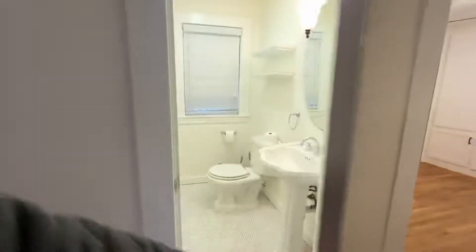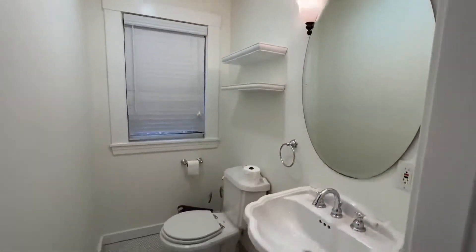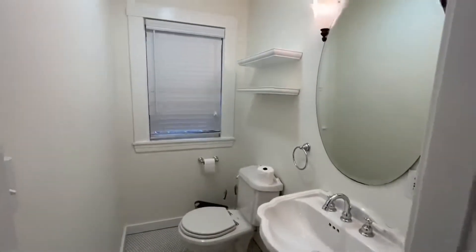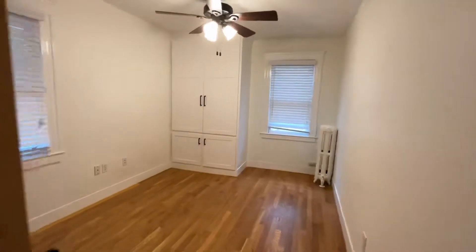The half bath is right through this door — some shelving above the toilet for storage, a pedestal sink, and it does have a fan and a window. And then last but not least, the third bedroom.